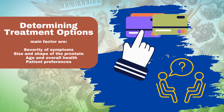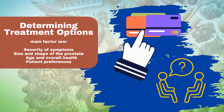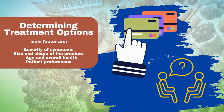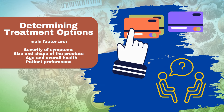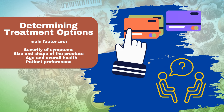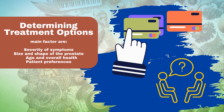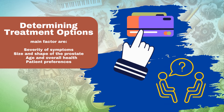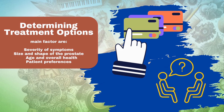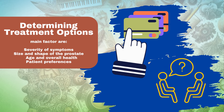Size and shape of the prostate: the size and shape of the enlarged prostate can affect the effectiveness of certain treatments. Age and overall health: the age and overall health of the patient should be considered when selecting a treatment option. Patient preferences: the patient's preferences regarding treatment options should also be taken into account.